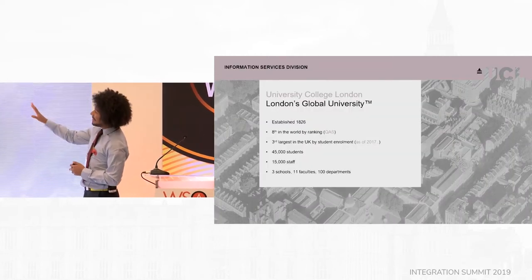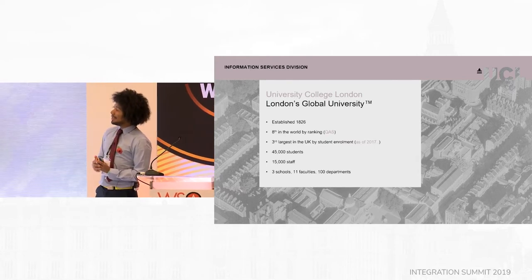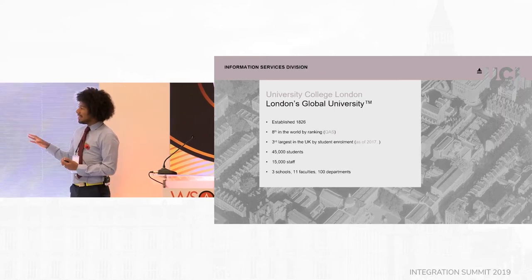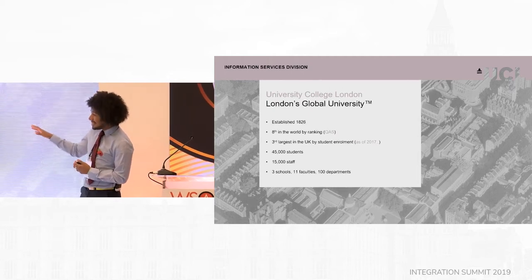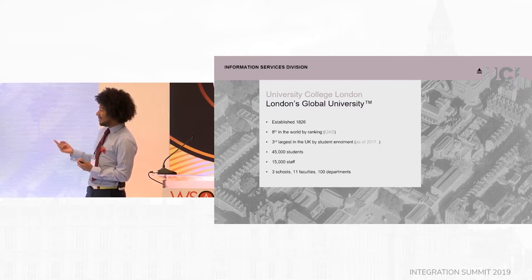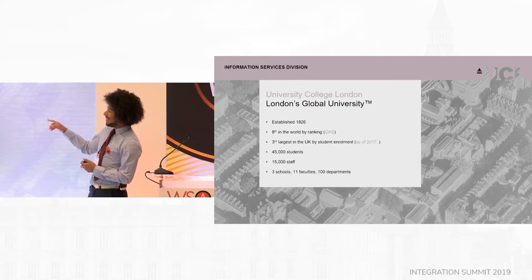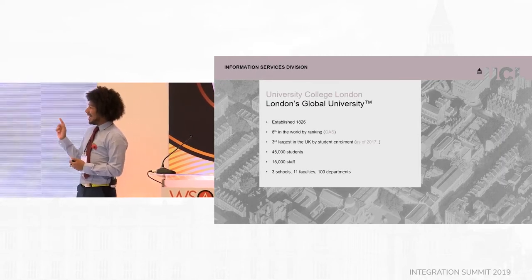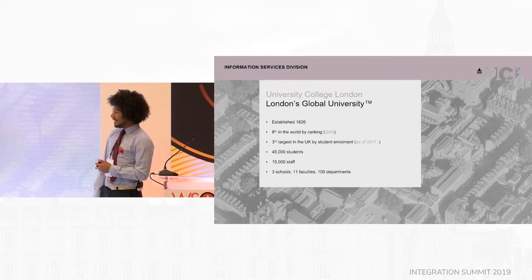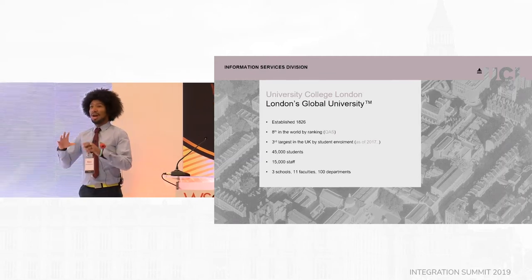So UCL stands for University College London — we're London's global university, we've trademarked that, you can't steal it. We were established about 200 years ago and we're the 8th best university in the world by ranking. We're also the third largest university in the UK by student enrollment, and I think since then we've overtaken Manchester. To be the biggest university in the UK you need about 45,000 students, and to support those 45,000 students we've got about 15,000 staff.